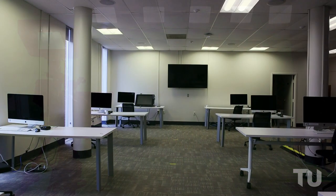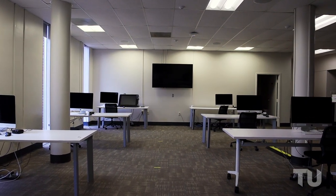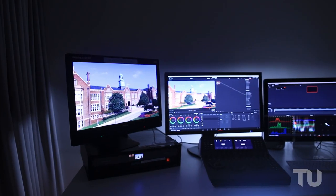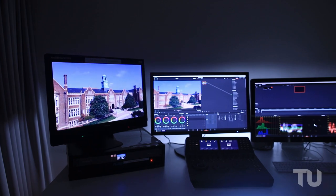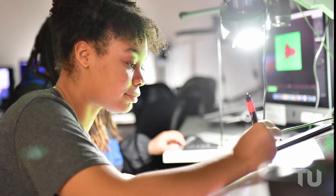Our main editing lab utilizes top-of-the-line computers and a selection of professional software to allow students to edit video and audio. We have more specialized spaces for color correction and the creation of animation or visual effects.